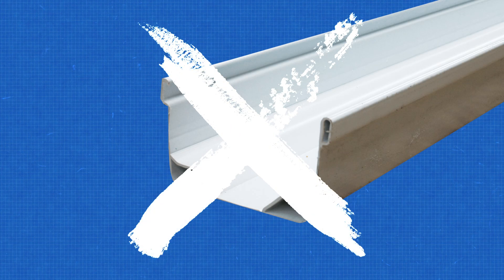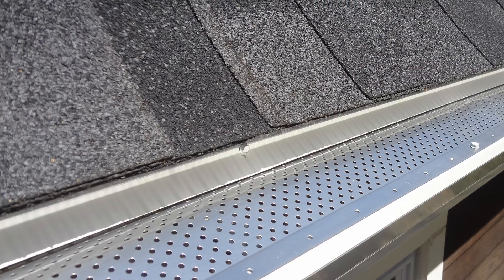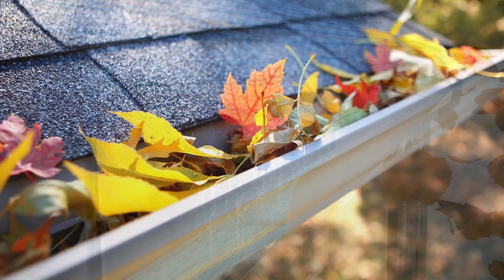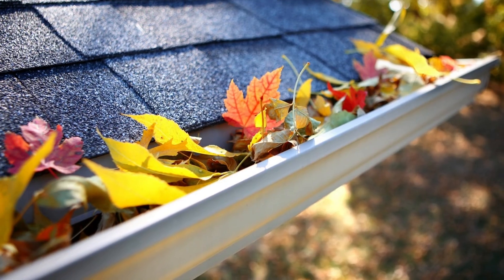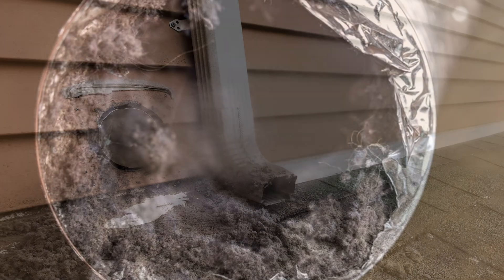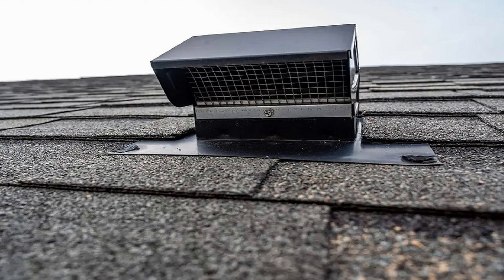Another problem is gutters. Plastic combustible gutters should not be used. Metal gutters are best. Gutters should have screens to stop debris like dried leaves from accumulating in them. If screens are not used, homeowners should clean their gutters regularly. Plumbing and dryer vents are also a concern. Dryer vents accumulate lint, which is highly combustible. Architects should locate dryer vents away from windy areas that could carry embers.